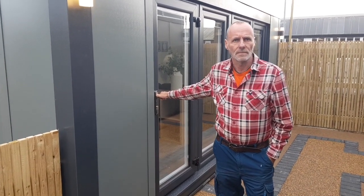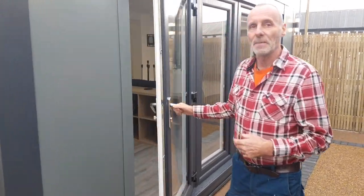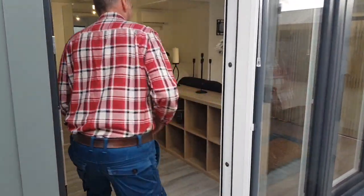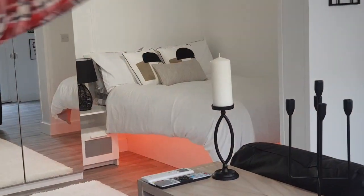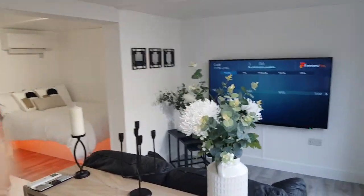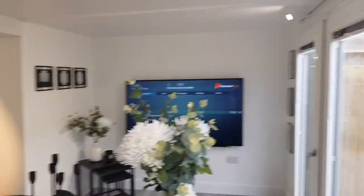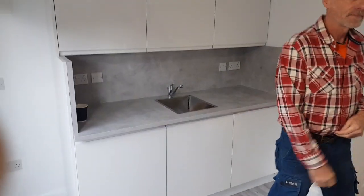I'm here with Alex and we've got a new studio flat — a new annex. It's five meters by five meters, so it's a square studio. What we've done is an open plan studio, so as you can see: bedroom, TV room, and a kitchen — that's quite a big kitchen as well.